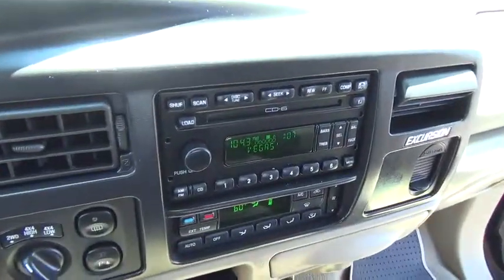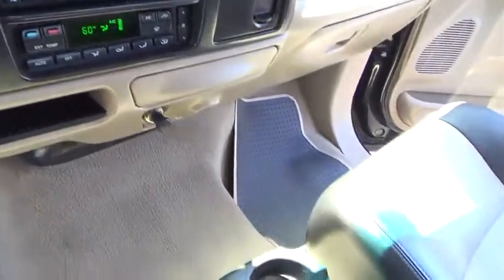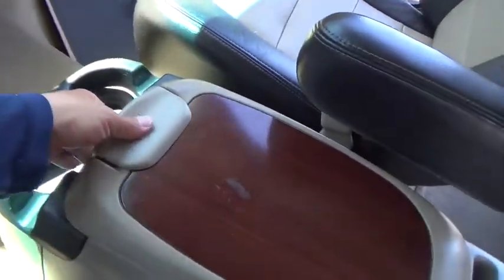This vehicle has less than 135,000 miles. Here are some of this vehicle's great options.